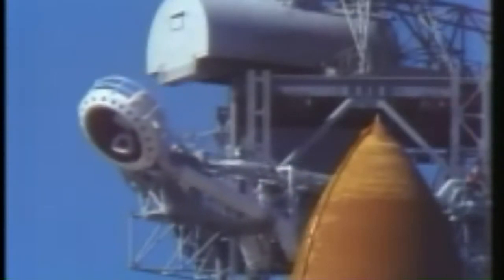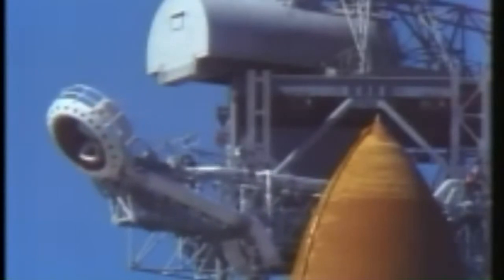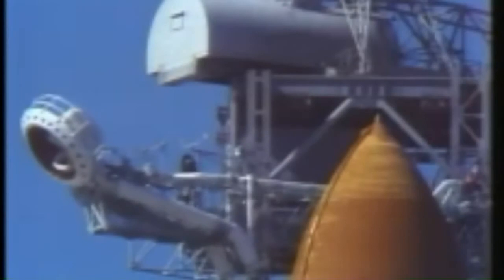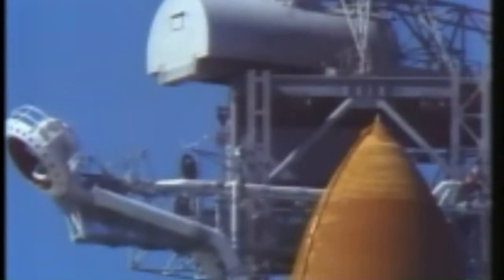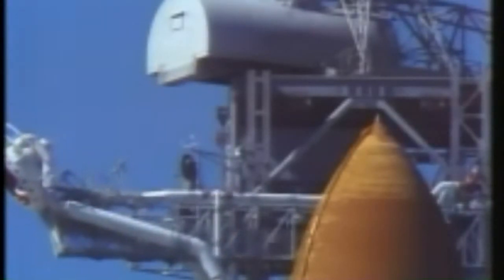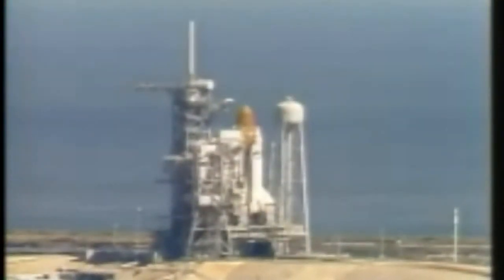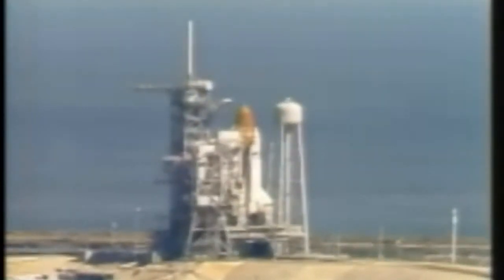T-minus one minute, 44 seconds, and counting. Coming up on the 90-second point in our countdown — 90 seconds and counting. The 51-L mission ready to go. The liquid hydrogen tank now at flight pressure, and all three engines ready to go.